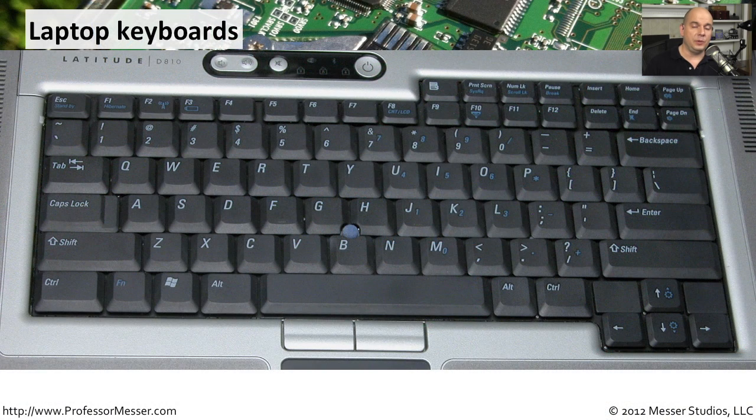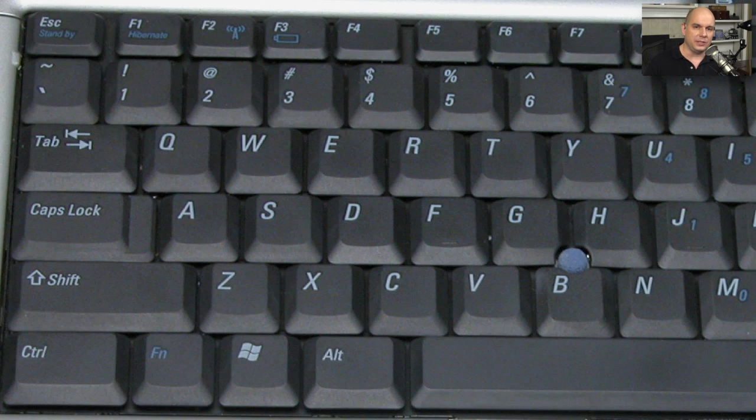On a laptop, you don't have the same amount of room available that you have on a desktop for typing. So the laptop keyboard is going to be a lot smaller than the one that you normally work with on a desktop computer. This keyboard also takes a number of functions and doubles up their capability, usually with something like a function key, so that if you need to turn on and off the wireless, you hold down the function key and press F2.